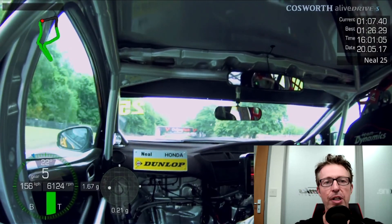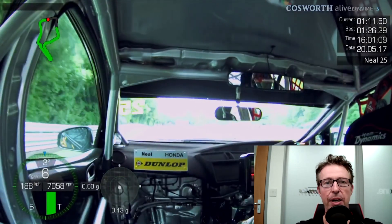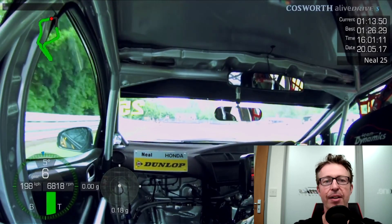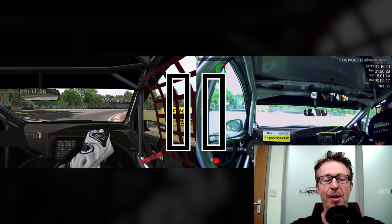Then obviously we've got the run down to the final corner, Lodge. Big, big braking zone - a good overtaking opportunity, as I've found out and not found out to my peril in years gone by. It's the last of the late brakers, the last corner on the lap. It's where it can all kick off and you could be a hero or a zero - which I've been both on occasion.